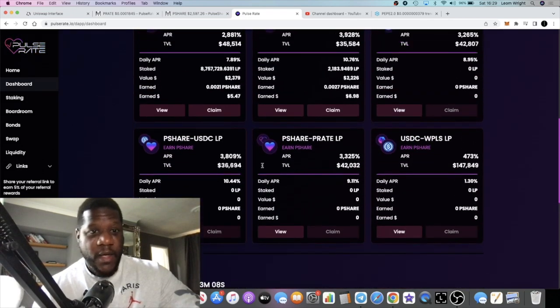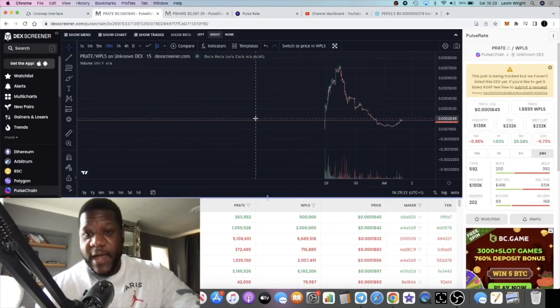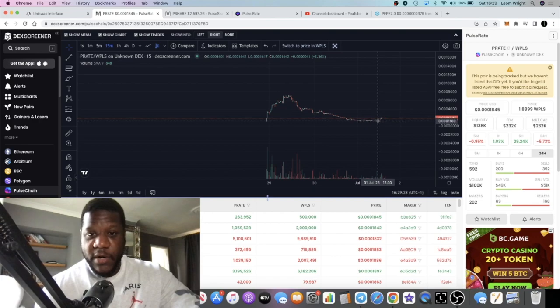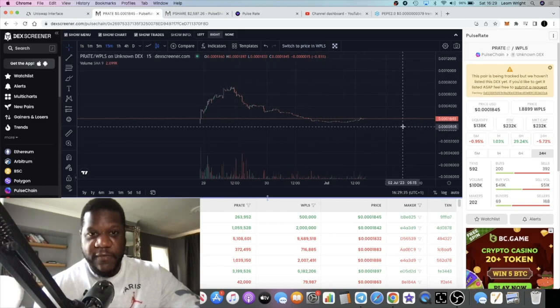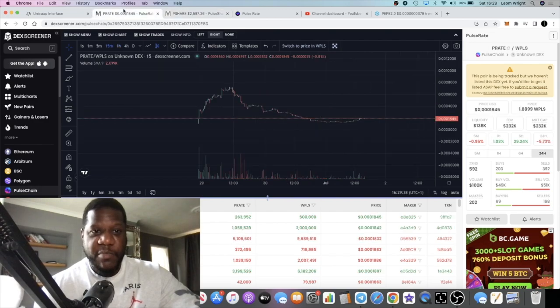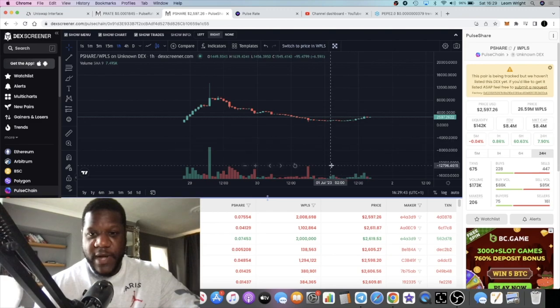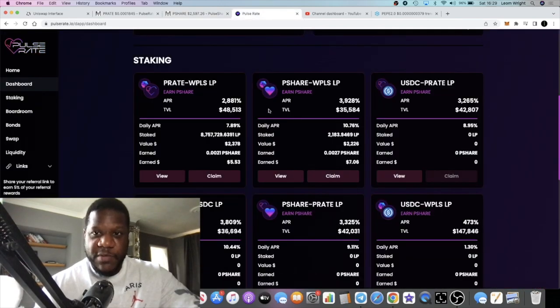This is still paying out some decent APRs. The charts look like they may have bottomed out potentially — I'm not saying it is the bottom, but it looks more like a bottom. When I talked about it before we were up here, and now we're down here. I did buy some more and pop it into the farms. You've got the P-Rate token and then P-Share as well, and both are looking like they've bottomed out — volume is coming back into these tokens.